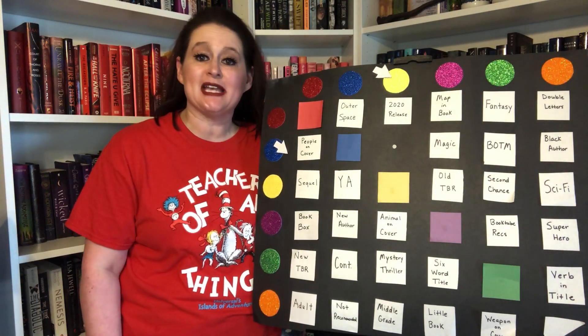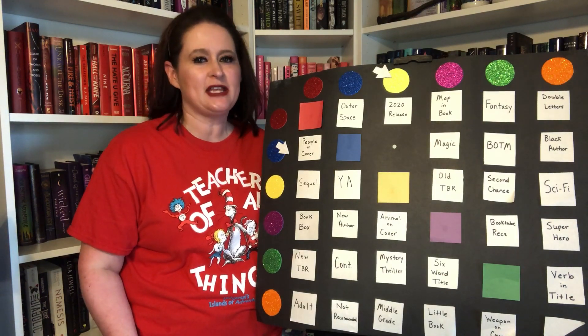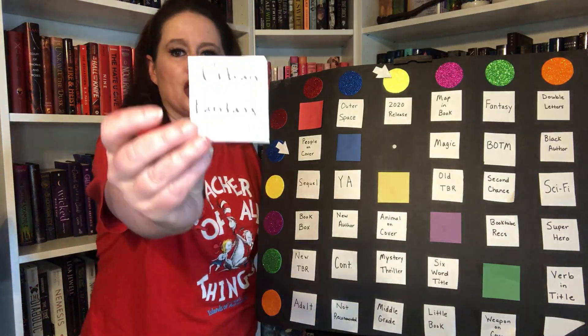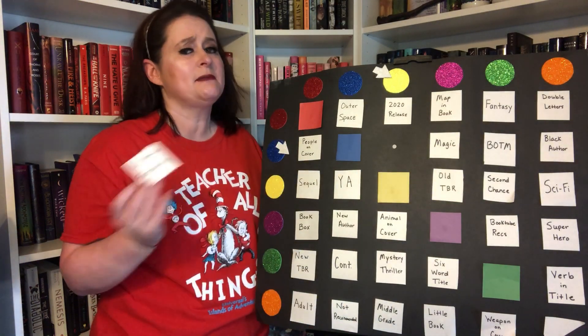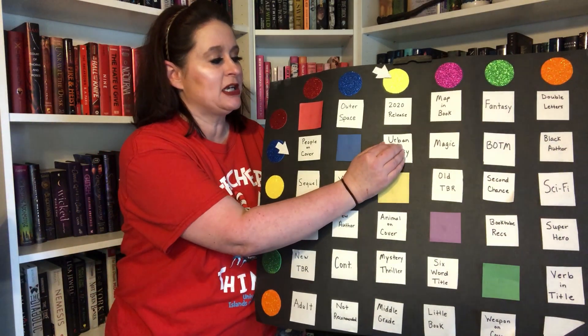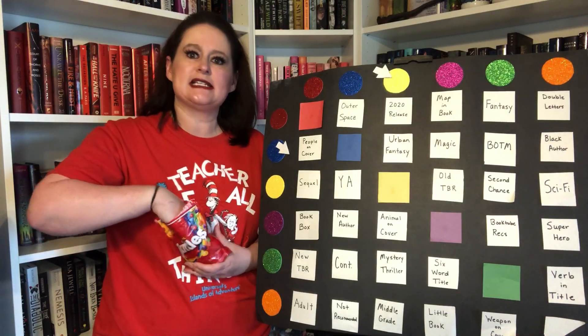One down, seven to go. I'm going to pick eight books to give myself a little wiggle room — I'll probably read about four or five of the eight. And I need to replace this prompt; I'm going to replace it with urban fantasy. Some people call it urban fantasy, some people call it magic realism, but basically it is fantasy that is occurring on earth and not a made-up world.